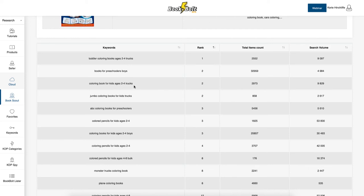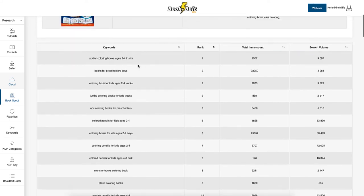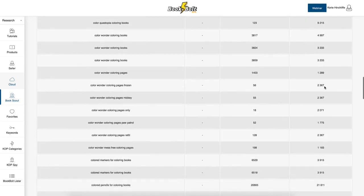Results include 'preschoolers,' 'boys,' 'counting books for kids age two to four,' and tracks-related terms since it's a trucks book. It shows how many items are returning for that keyword — for example, one with 859 items means you could probably compete. 'Jumbo coloring books for kids trucks' is another — if you make a jumbo truck book for kids you might be able to rank for it. Note: search volume shown is Google-based, not Amazon, since Amazon doesn't release much of their search data.